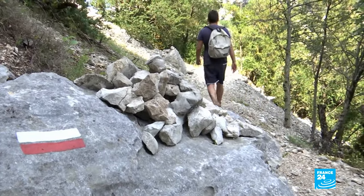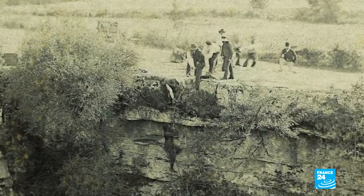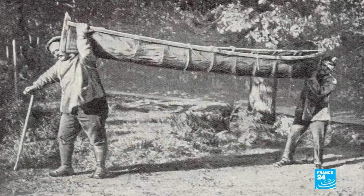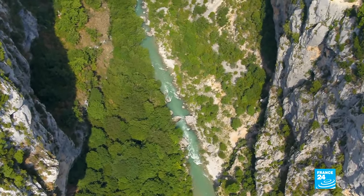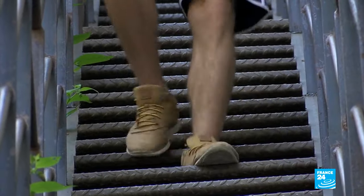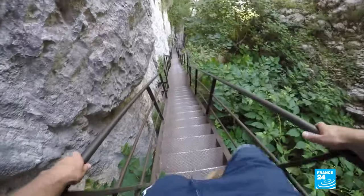The trail was first blazed over a century ago by the father of modern caving, Charles-Henri Martel. By boat, his team cleared the path and made it accessible. One of their most impressive achievements was the building of the Brèche-Ambert staircase with its 250 steps.